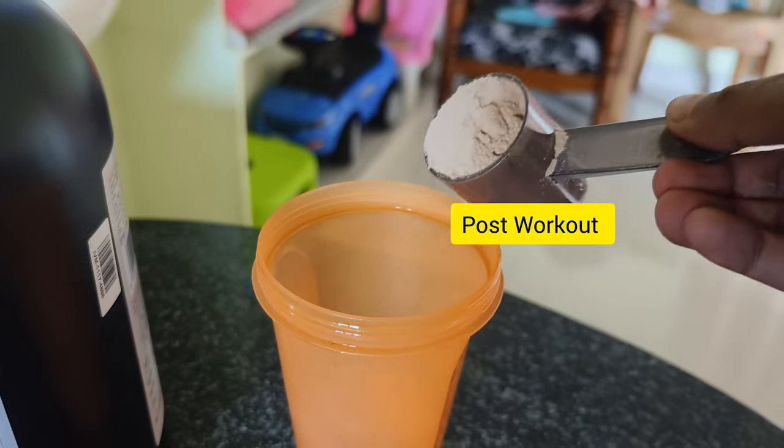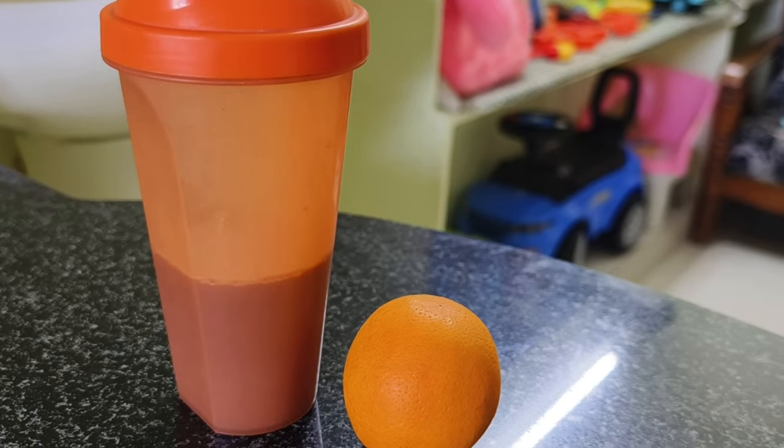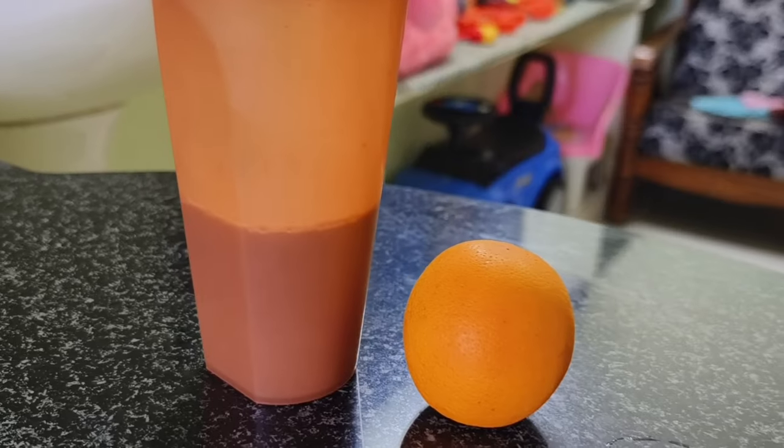For post-workout, have 1 scoop of whey protein. If you don't have whey, add 5 egg whites — same protein content. You can also add 1 orange or banana.